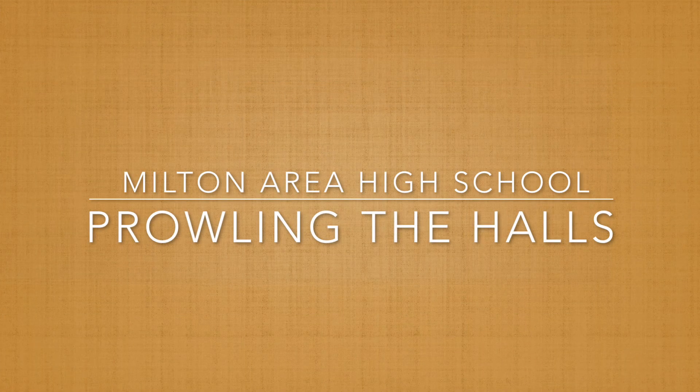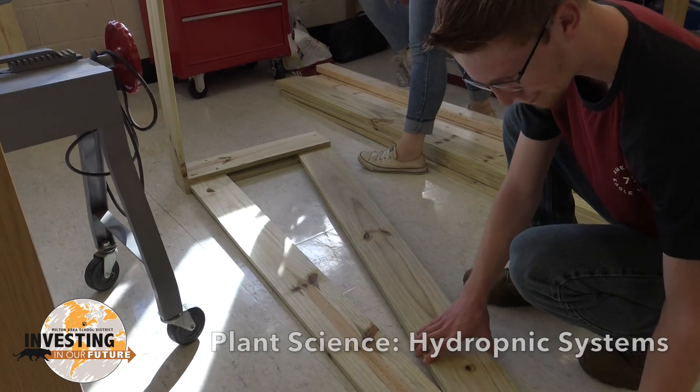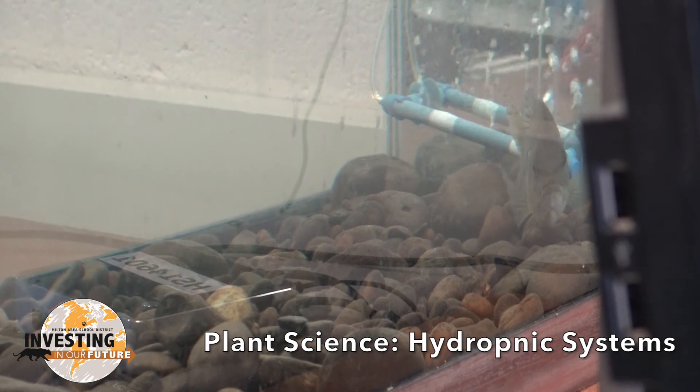Join us as we prowl the halls of Millen High School to look at what is going on in our classrooms. Plant science students have designed and are now constructing hydroponic systems to raise butterhead lettuce. Each group was assigned one of six types of soilless growing systems.